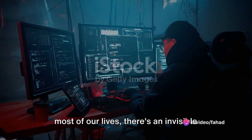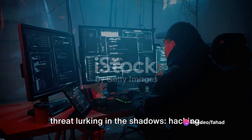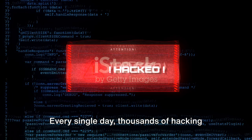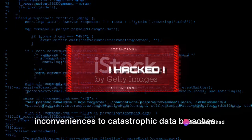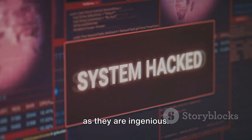In the digital universe where we spend most of our lives, there's an invisible threat lurking in the shadows: hacking. It's an omnipresent danger that's growing in the digital realm we inhabit. Every single day, thousands of hacking incidents occur worldwide, with consequences ranging from minor inconveniences to catastrophic data breaches. The tactics hackers employ are as varied as they are ingenious.